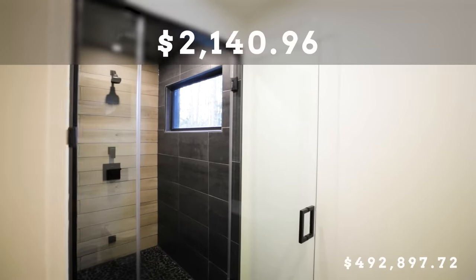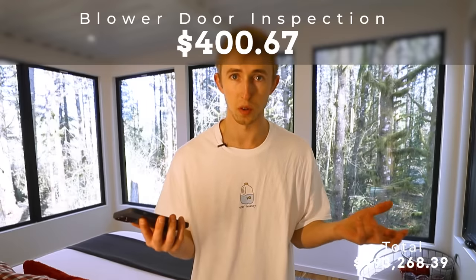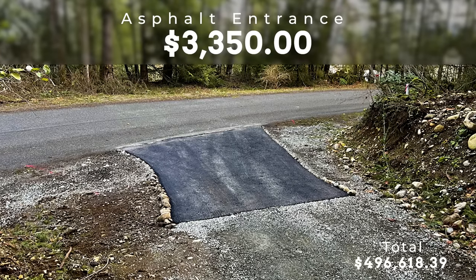Continuing rapid fire: drywall was $11,500. Propane tank for the fireplace was $126, bought at Lowe's. The glass door for the steam shower was about $2,100. The blower door inspection was $400 — they pressurize your home to see how much it leaks per building code. The asphalt entrance was $3,350; per building code, the first 20 feet of the driveway must be asphalt so you're not tracking rocks onto county roads.